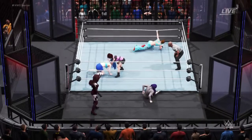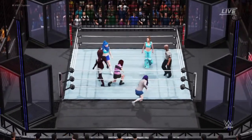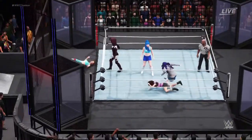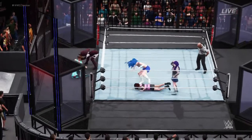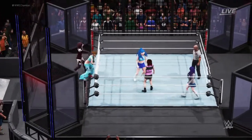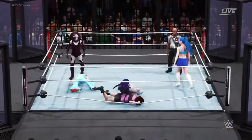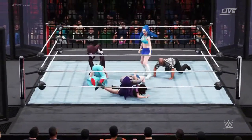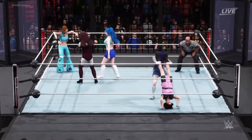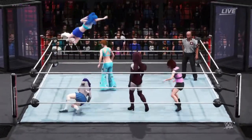Snap suplex — very effective. Big reversal. She's in control. There's the crucifix — nicely done. Submission move. She's got her where she wants her. Impressive. I never thought she'd break free from that one.